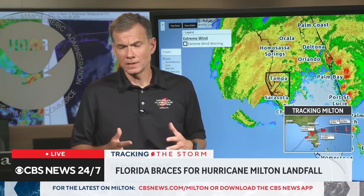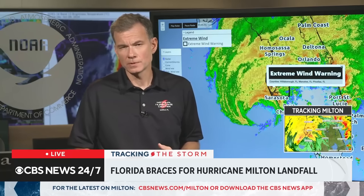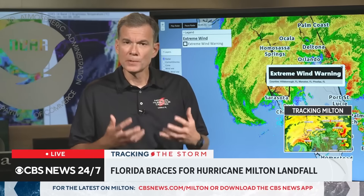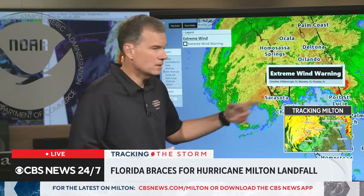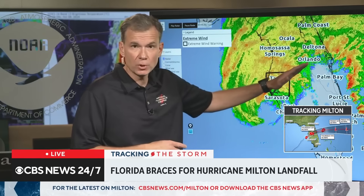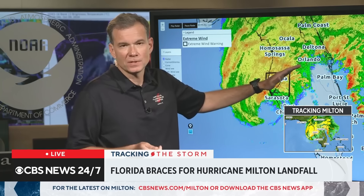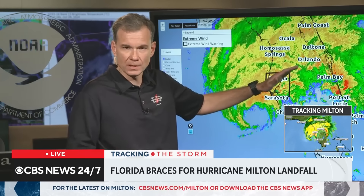Unfortunately, the eyewall of Milton is starting to move ashore into the Tampa-St. Petersburg area where we have an extreme wind warning in effect. This is a warning issued by our local National Weather Service office to tell people that it's time to shelter in place. It's no longer safe within this area to be outside your home. You've got to get inside, to the interior of the home, away from the windows and glass. These strong winds are going to continue to push inland overnight, and these types of conditions at nighttime are just really terrifying. Make sure you're starting to hunker down and shelter.